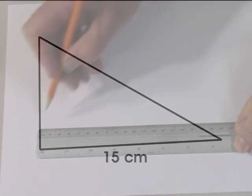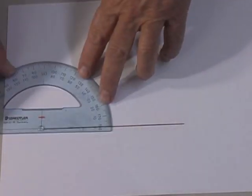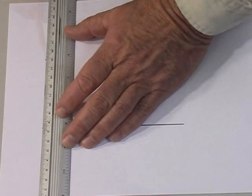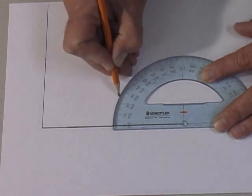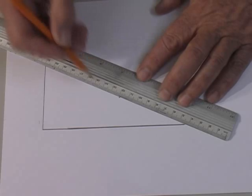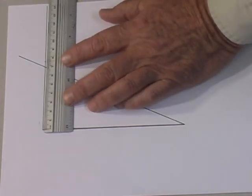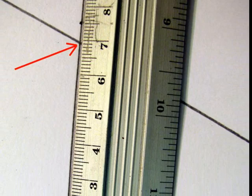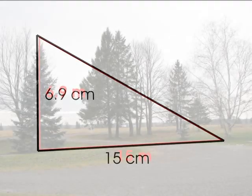Start by accurately drawing a 15-centimeter line on paper. We assume the tree makes an angle of 90 degrees with the base, so let's draw a line to represent the tree. Use a protractor to determine 90 degrees. We don't know how long this line is, so just extend it. We know that the angle of elevation to the top of the tree is 25 degrees, so use a protractor to locate and draw this angle. Extend this line to intersect with the line representing the tree — this point of intersection represents the top of the tree. Measure the length of that line: the ruler tells us it is 6.9 centimeters long. Since 1 centimeter represents 1 meter, the tree is 6.9 meters high.